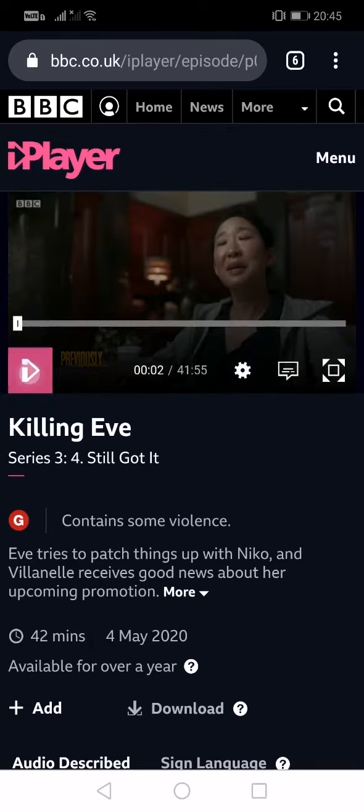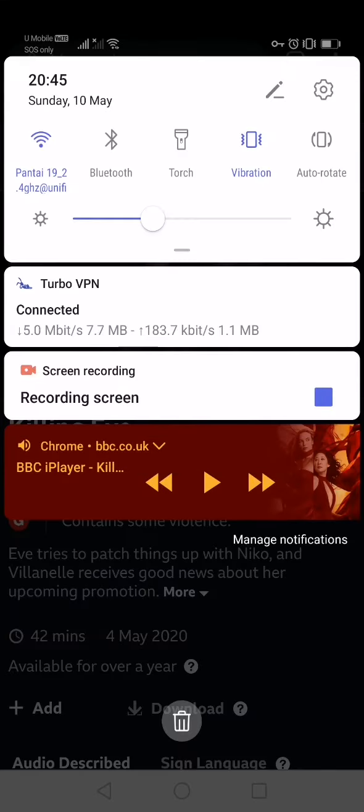And you can watch your favorite TV show. Thank you. Bye.